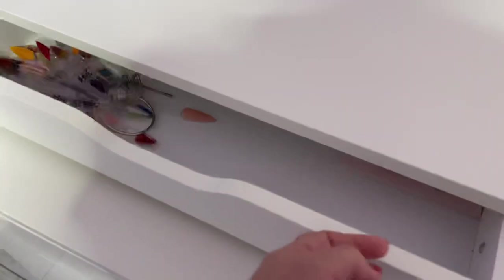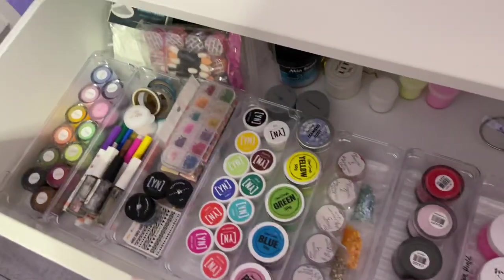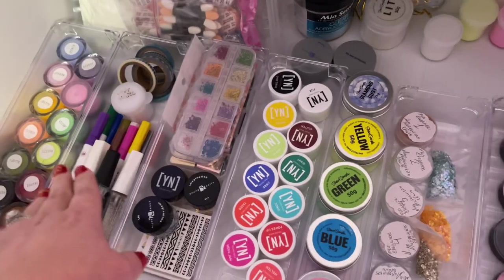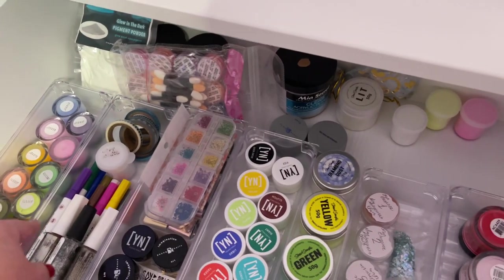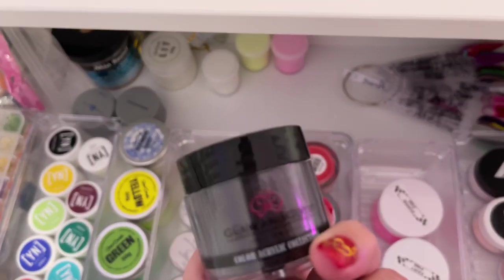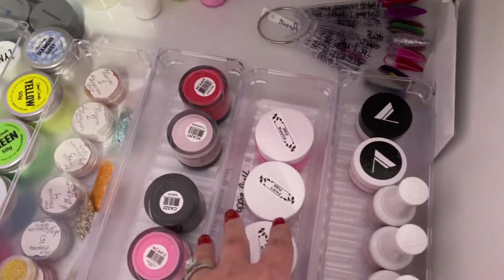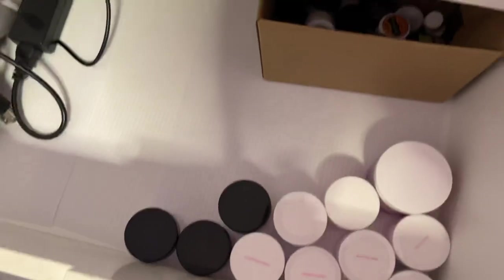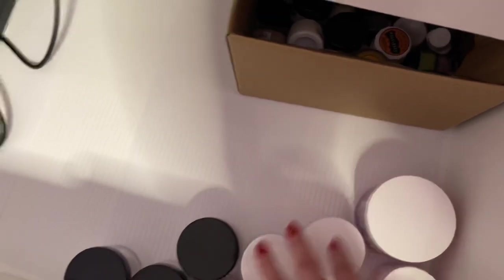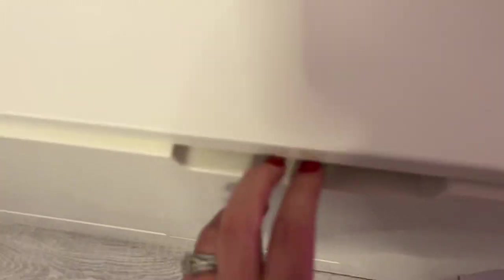In here I have all these nail art related products. I have Mia Secrets' fruity collection, glow in the dark stuff, pigments, and Glam and Glitz. I've got Valentino in here too. There's my old nail lamp, some more Model Ones stuff, Young Nails, and more Glam and Glitz that I still need to try. There are also acrylics here that I need to try out.